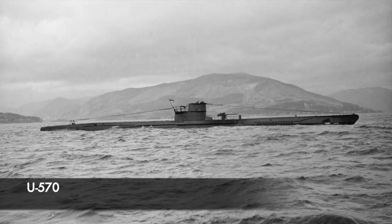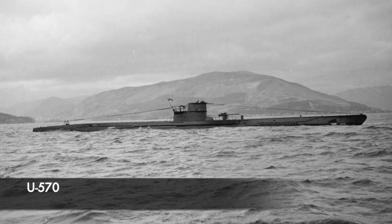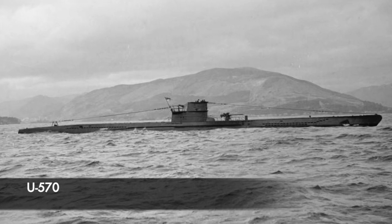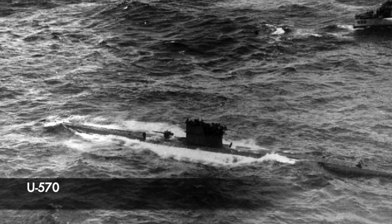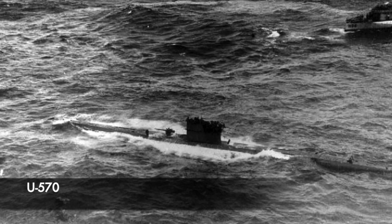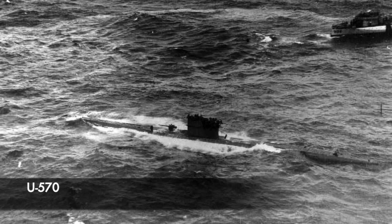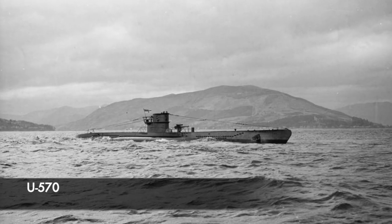U570 was over 67 metres long, and the diesel propulsion system provided a maximum speed of 18.8 knots or just over 21mph when surfaced, or 7.6 knots or just under 9mph when submerged. This vessel had a fuel capacity of 109 long tons, giving it a range of 7,500 nautical miles or 8,600 miles at 10 knots. Its test depth was 230 metres underwater.